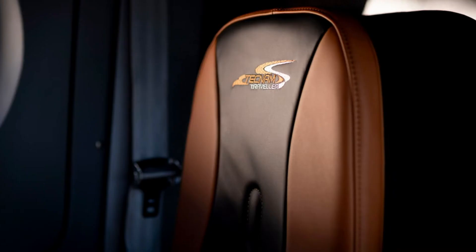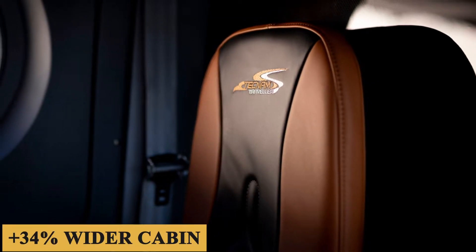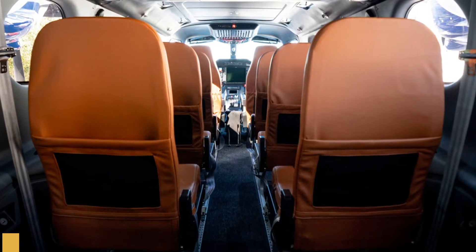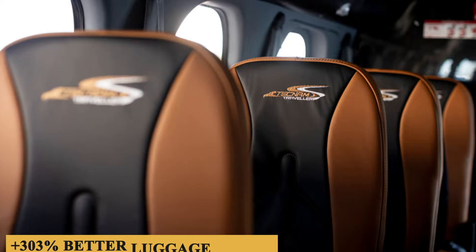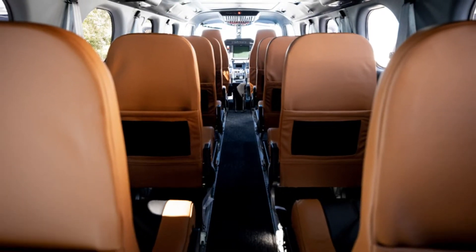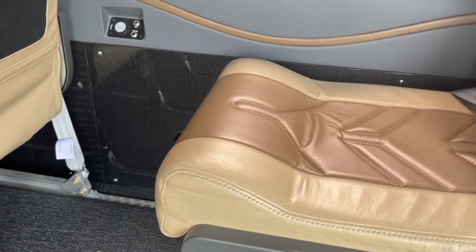From a comfort perspective, the P-2012 Stoll offers a plus 34% wider cabin, plus 24% larger seat pitch, plus 188% higher luggage weight allowance, and 303% better luggage volume when compared to the most known British STOL aircraft. And it does all of this in accordance with the latest certification standards.